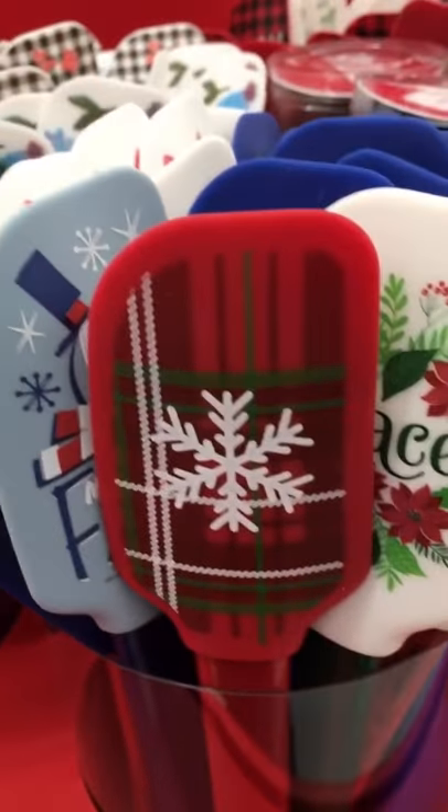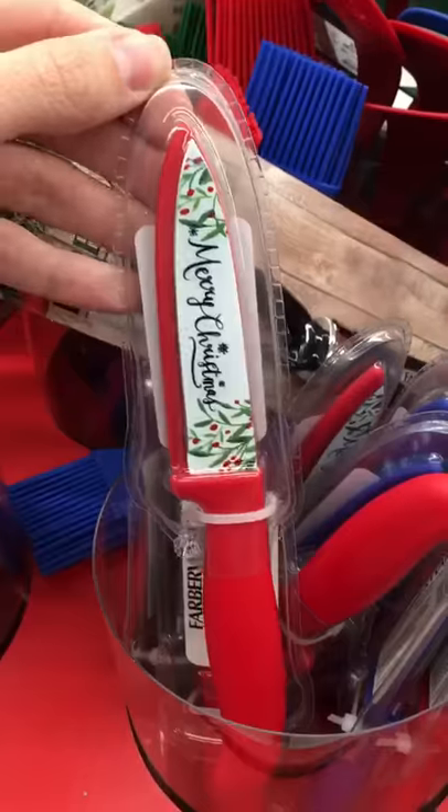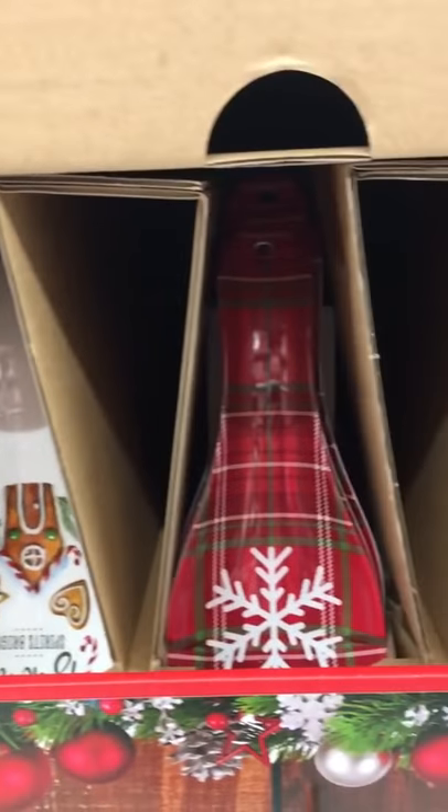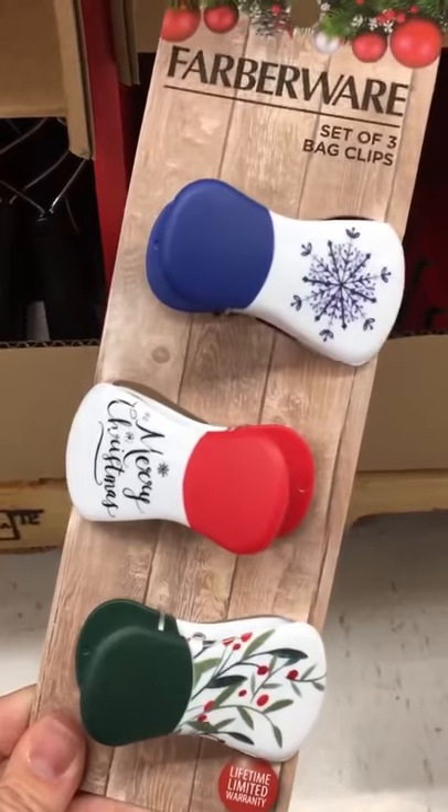This one says 'let it snow,' they had this red snowflake one, and I really like this 'make it frosty' one. They also had Christmas themed knives, a ton of different spoon holders that were super cute, and these Christmas themed bag clips.